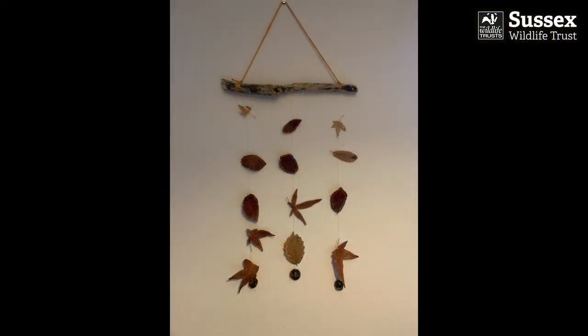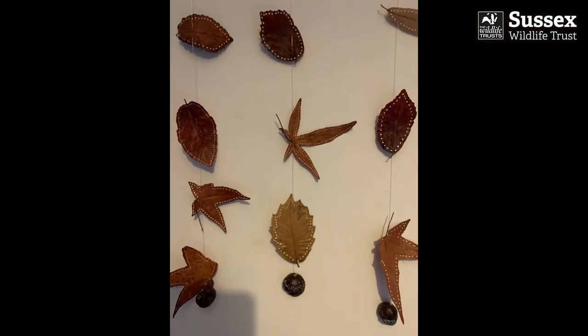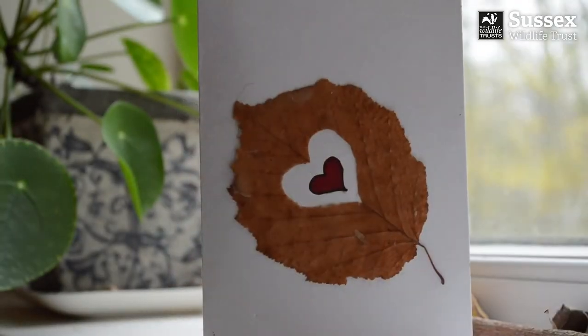One last idea: how about hanging them on strings to create a lovely mobile? Whatever you choose to do, take a leaf out of my book — you'll learn to love them. See you then.